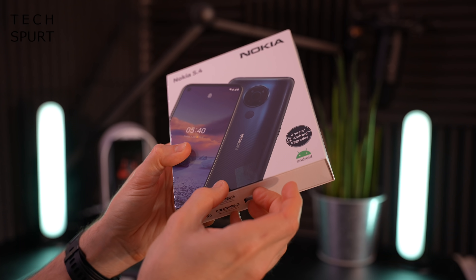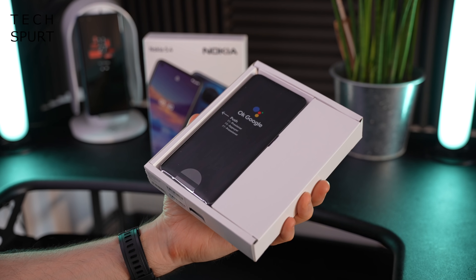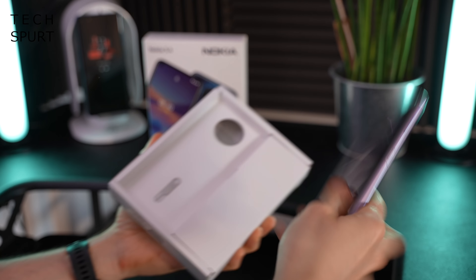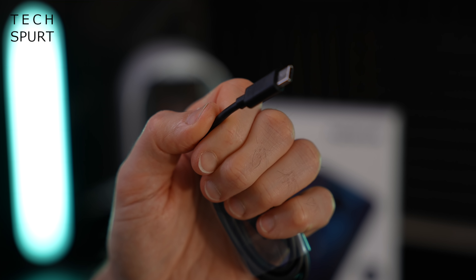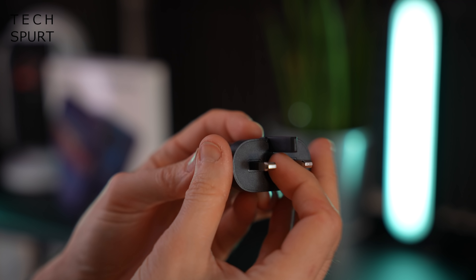I've had a shed load of requests to cover the Nokia 5.4, a fresh budget-friendly smartphone launched early 2021 here in the UK. I've been pestering the PRs for weeks, they haven't had any review samples, but I went on the website and it was in stock — 159 quid, free delivery — so I said sod it, I'll just buy one.